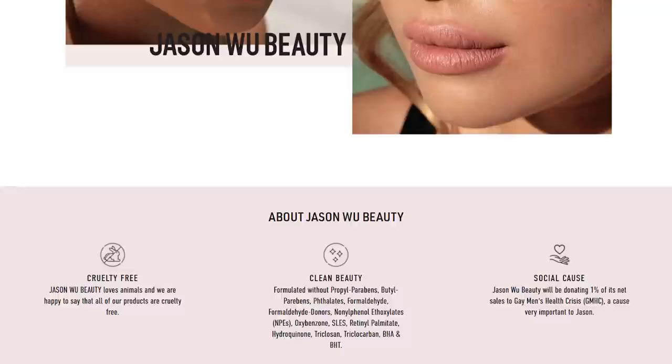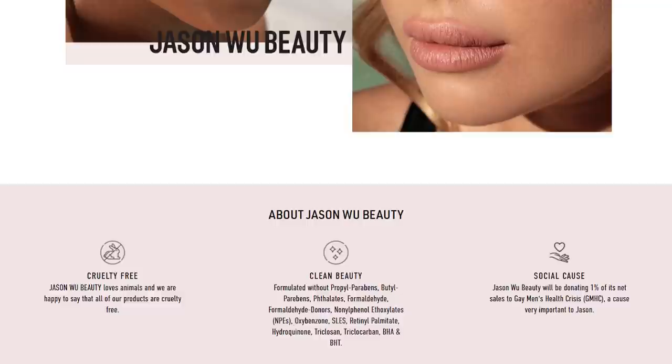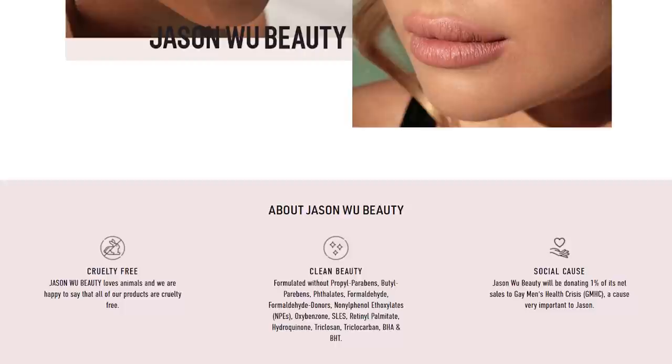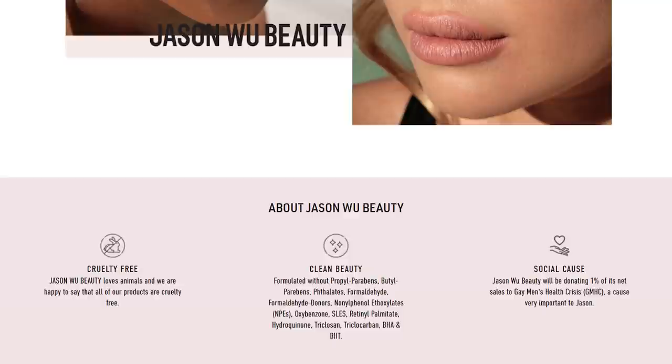I want to make a few call-outs for the brand. According to jasonwubeauty.com, they claim to be cruelty-free — 'Jason Wu Beauty loves animals and all of our products are cruelty-free.' Love that. It's also clean beauty, so you can visit their website to see their blacklist of ingredients their products are free of. And for their social cause, Jason Wu Beauty will be donating 1% of its net sales to Gay Men's Health Crisis, a cause very important to Jason. Got to love a brand that's cruelty-free and gives back.